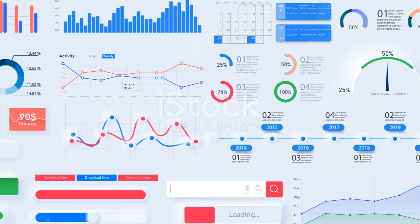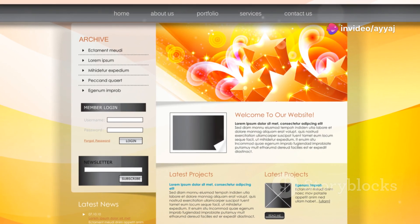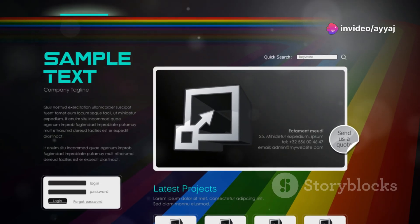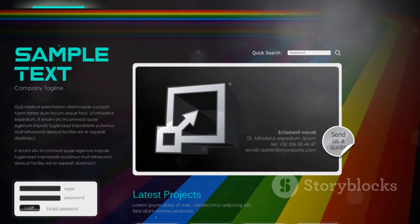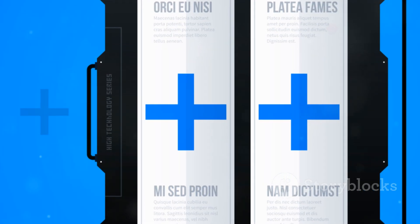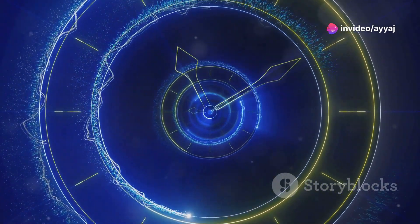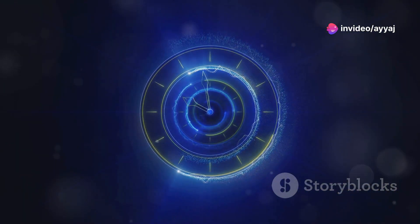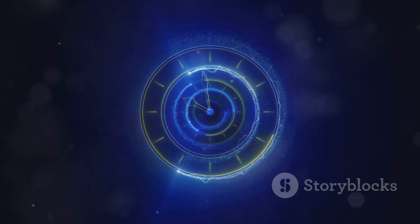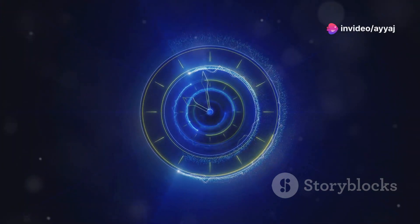First up, we have a sleek dashboard with a minimalist vibe — clean lines, intuitive navigation, and a colour scheme that screams elegance. This design is perfect for users who appreciate simplicity and efficiency. The minimalist approach reduces clutter and focuses on essential elements, making it easier for users to find what they need quickly. Minimalism in UI design is not just about removing elements; it's about enhancing the user experience by focusing on what truly matters. This approach can lead to faster load times and a more enjoyable user experience.